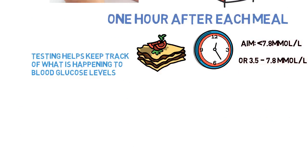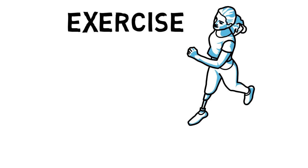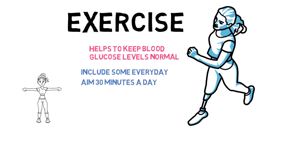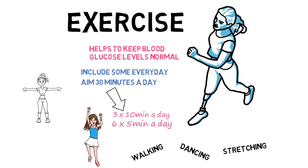So what else can help your diabetes? One thing that can be really helpful is exercise. By trying to exercise every day this can help improve your blood glucose levels. The government recommends at least 30 minutes of activity every day. This can be split up into 10 minutes three times a day, or five minutes six times a day. Any exercise, even minimal amounts, counts towards this, and particularly after eating meals this can be the most helpful to keep your blood glucose within the normal range.